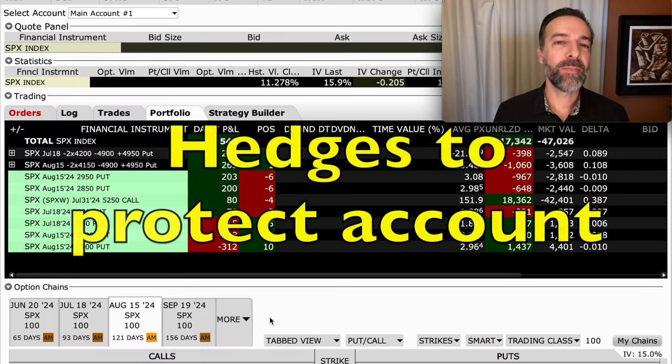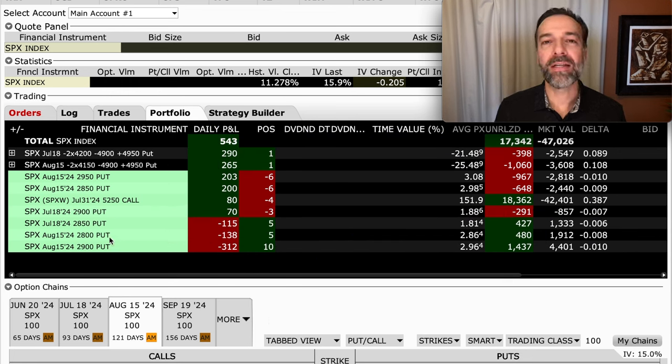The next tip is to consider having some hedges in place. At minimum, you want to buy some protective put options against the puts you're selling. I don't do it on every trade, though on some positions I have enough confidence in the company even if things go against me. But overall, have some portfolio protection. As you see here, we've bought some put options against SPX because I feel the market is overvalued. Over the past several months, we've been buying protective puts that will go up in price if the overall market experiences a sharp decline.